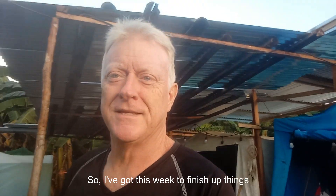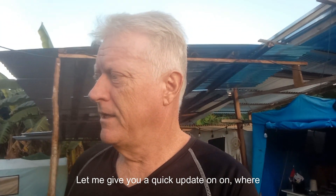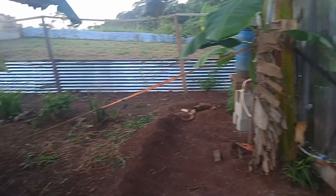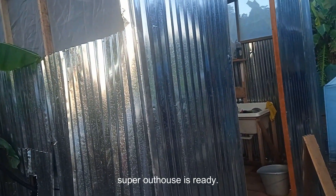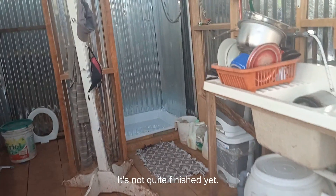I've got this week to finish up things around here and get everything squared away. Let me give you a quick update on where we're at. Our super outhouse is almost ready — it's not quite finished yet.